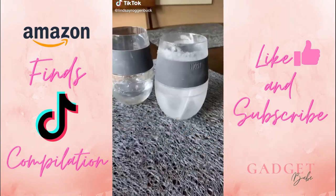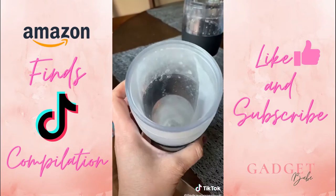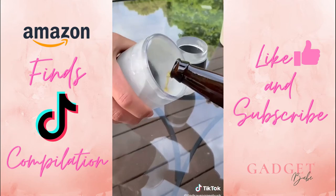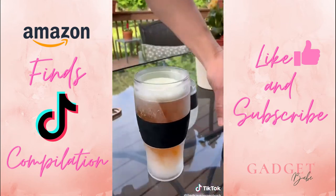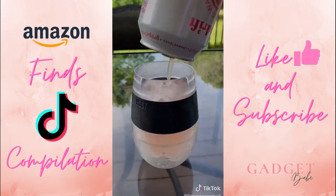You might have seen me share these insulated freezable wine tumblers that were hugely popular. I just discovered the same company makes freezer gel frozen pint glasses as well. These are perfect if you enjoy having drinks out on your deck or patio in the summertime when it's super hot and you just want your drink to stay nice and cold. You just throw it in the freezer for two hours and your tumbler is ready to go.